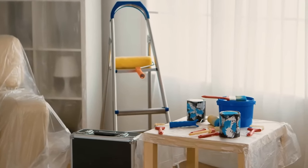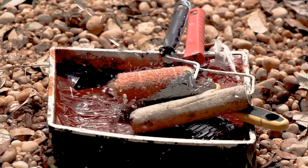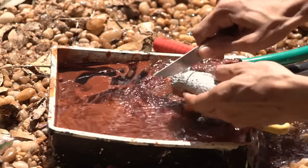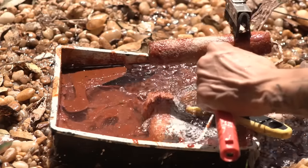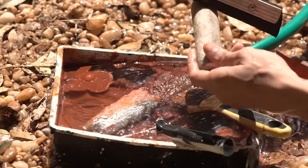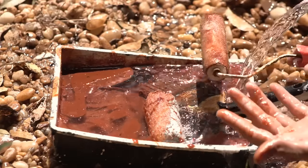Do you have paint rollers in your house? Let's say you're doing repairs and painting walls. See how a thick layer of paint gets on the roller? People clean it in different ways — washing it off with water or scraping the paint off with a knife or paper. But there is an easier way. You can buy special squeegees for paint rollers. Their blade shape fits the roller perfectly and scrapes off all the dirt.